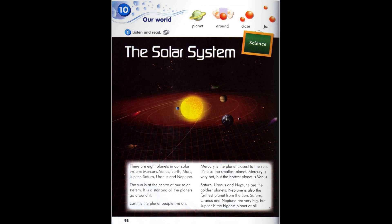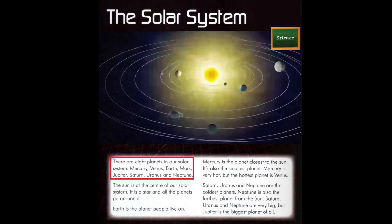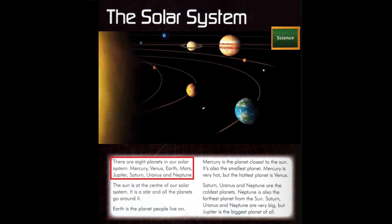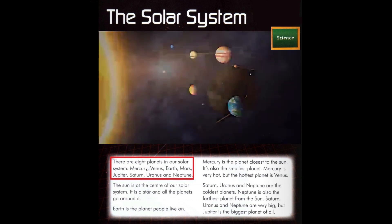Module 10: Our World Science. The Solar System. There are eight planets in our solar system: Mercury, Venus, Earth, Mars, Jupiter, Saturn, Uranus, and Neptune.